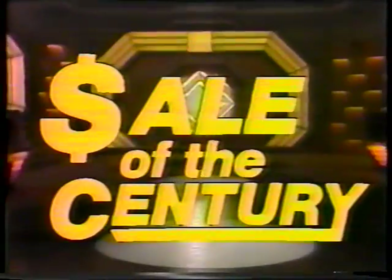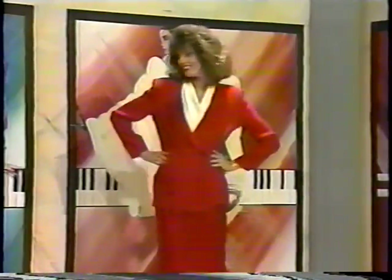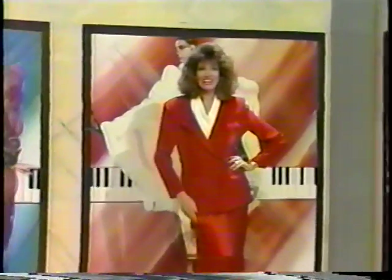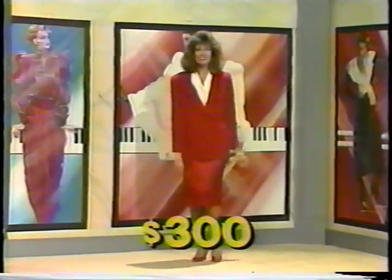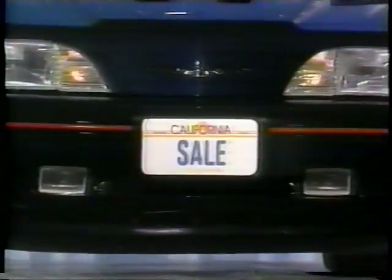Beautiful clothing by Melrose offers separates in styled-up prints and clean-lined solids, created in-house and designed with fashion flexibility for the modern woman. Furnished by Melrose, it's normally priced at three hundred dollars, but today on Sale of the Century it's yours for only five dollars.